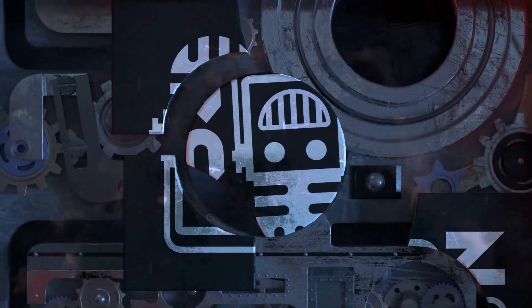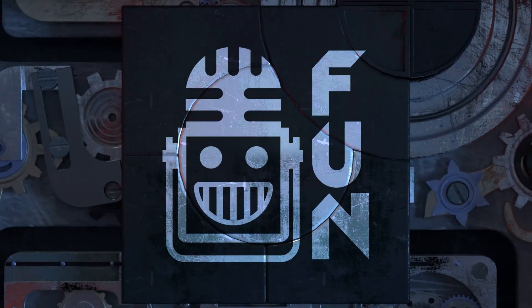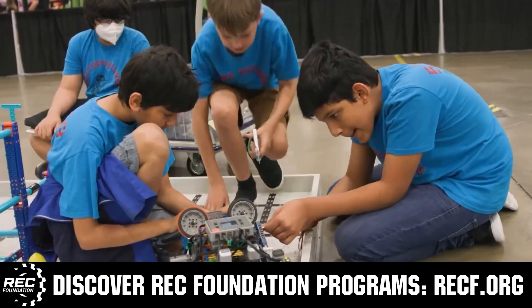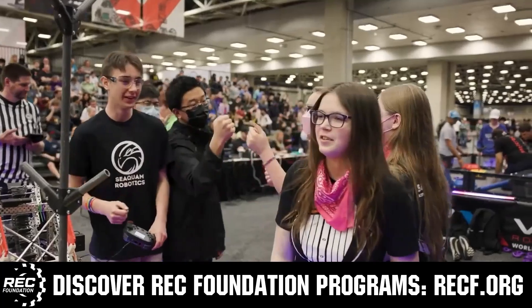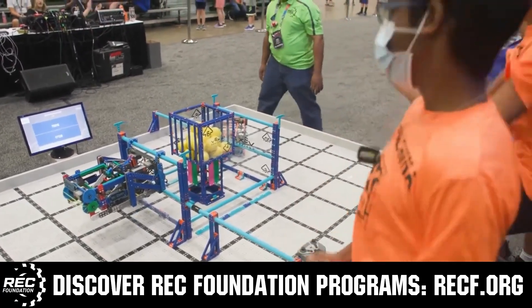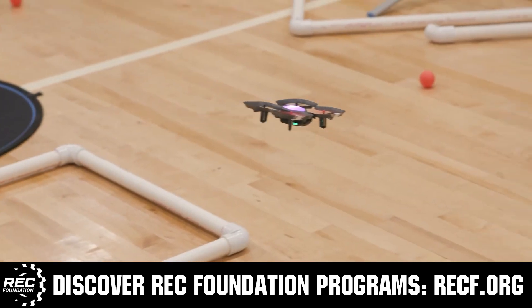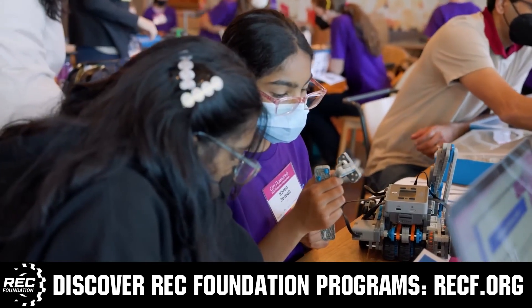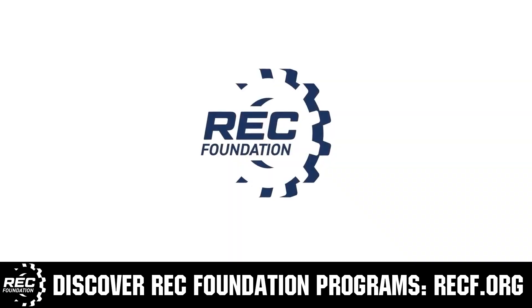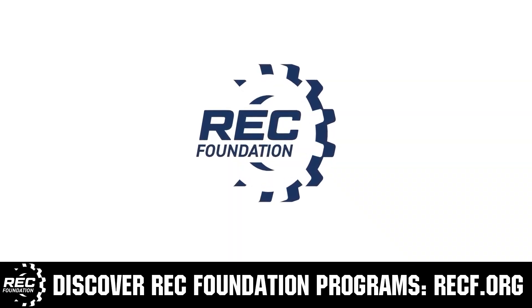This video is brought to you by viewers like you and in partnership with the following. The Robotics Education and Competition Foundation provides fantastic programs for students from elementary school all the way through college. These include VEX, aerial drone competition, online challenges, JROTC, Thrill Powered, scholarships, certifications, and so much more. To discover these exciting opportunities, visit RECF.org and get connected.